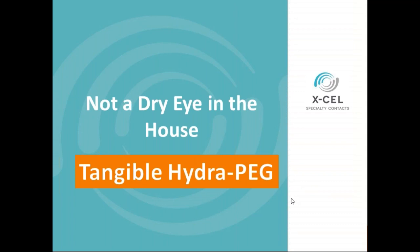First of all, I'd like to thank Accel. Normally this program would be hosted by them, but unfortunately the people that usually host it are down with laryngitis, so I'm going to step in as both moderator tonight as well as doing the first part of the presentation on Tangible HydroPeg. I'm going to start by giving a brief background on myself and also introduce Dr. Jerry Robin, who's going to be presenting the case history on dry eye and the use of Tangible HydroPeg with that patient.